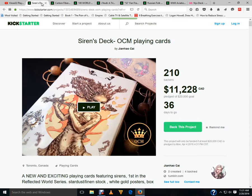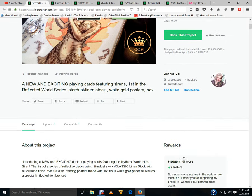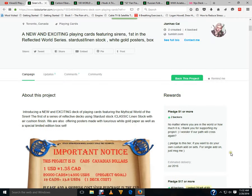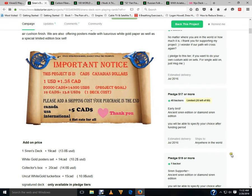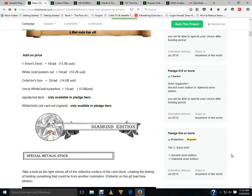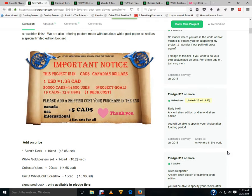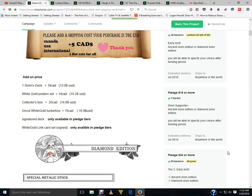Next up, Siren's Playing Cards from Jianhao Kai. This is a relaunch of his original concept — 55% funded with 36 days to go. There are two decks: the Diamond Siren Edition and the Ancient Siren Edition. It's priced in Canadian dollars — $70 Canadian for one early bird — so that's a lot less money than it looks like for Americans, Brits, and Europeans.